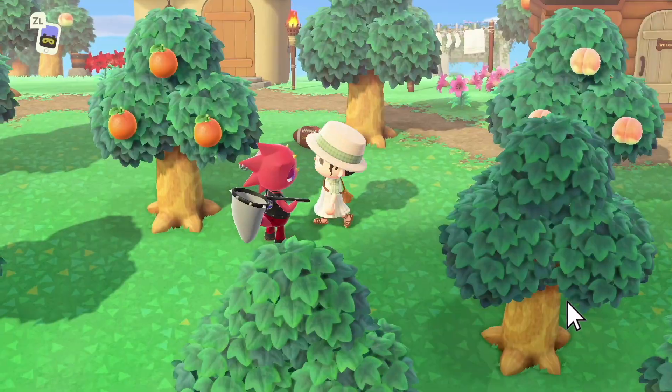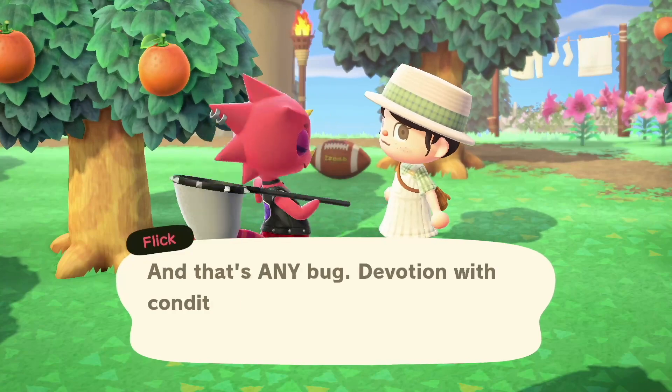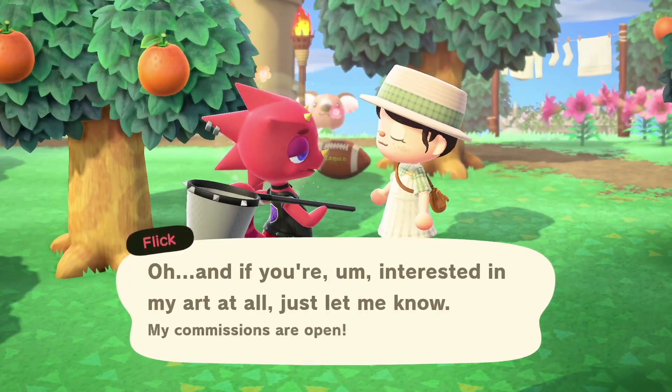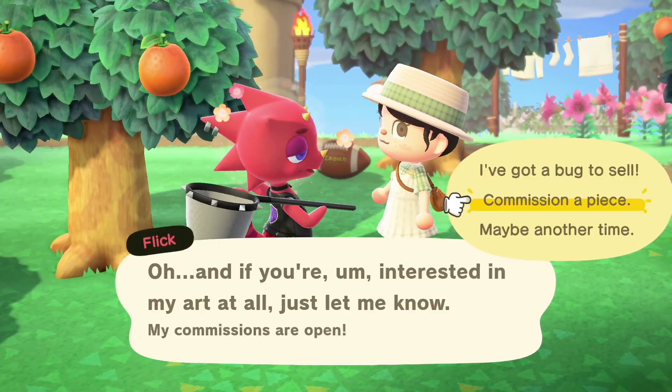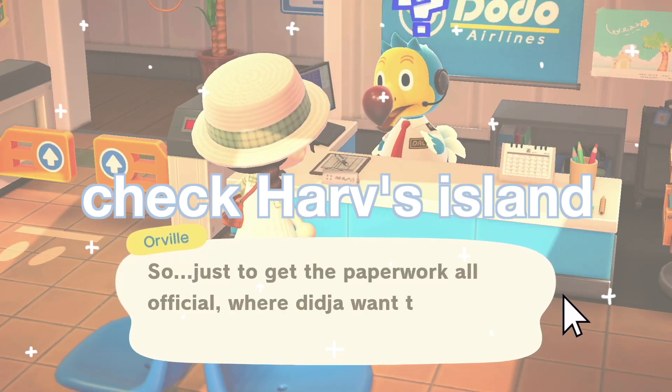Look for visitors that may be on your island. Today I had Flick, which is a more obvious one, but you can also have Gulliver or Wisp, who only comes at night. It's just fun to see what visitors you have — you can even have Leif in the square.